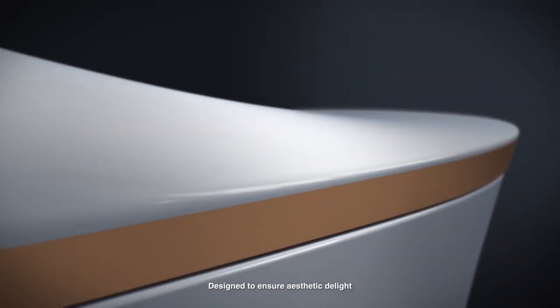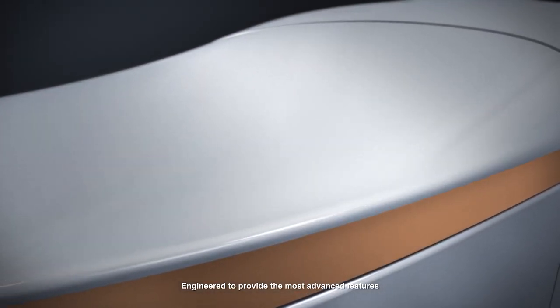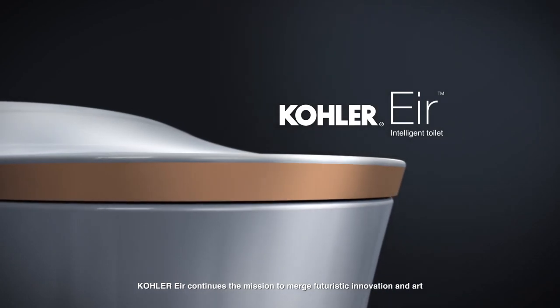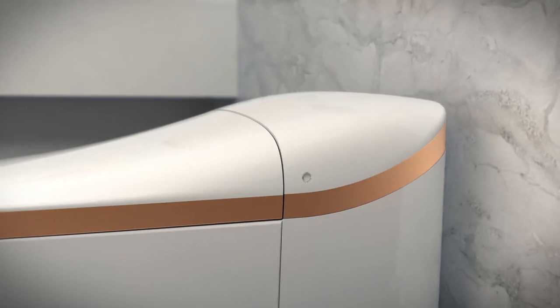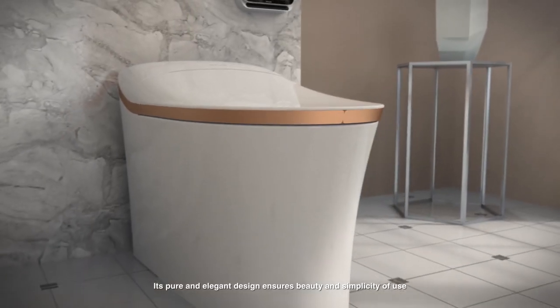Designed to ensure aesthetic delight and engineered to provide the most advanced features, Kohler Air continues the mission to merge futuristic innovation and art. Its pure and elegant design ensures beauty and simplicity of use.